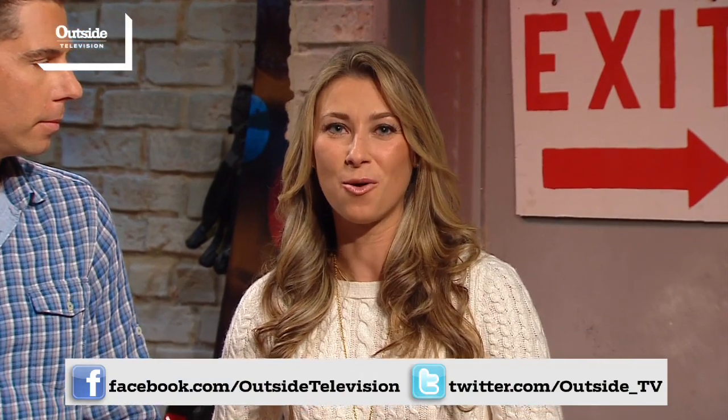Thanks for coming in and bringing all this great stuff. Thank you. A reminder to check us out at outsidetelevision.com. Follow us on Twitter and on Facebook. We're all about getting you ready, getting you informed, and getting you out the door. I'm Julia Diamond for Ethan Zahn and the entire Outside Today crew. Thanks for watching.